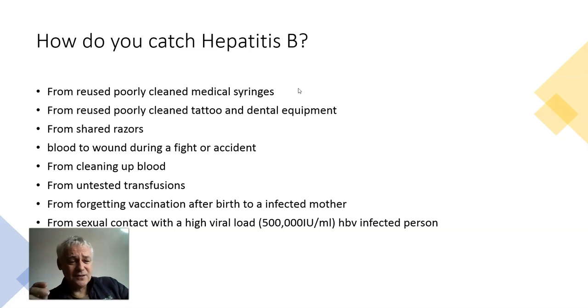The major ways that the virus is transmitted in the world are from reused, poorly cleaned medical syringes. These are syringes that people wash and reuse. About half the world's syringes tend to be reused. People have no awareness just how enormous this problem is and how it's been the source of most Hepatitis B and C.